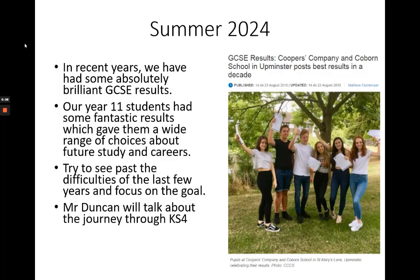So what are we aiming for? It might seem a long way away, especially with all the confusion around GCSEs in recent years, but we're looking forward to the summer of 2024. In recent years we've had some absolutely fantastic GCSE results. That GCSE success has set those students up with a wide range of options for their future work and study. This is the position we want all of you to be in in August 2024.